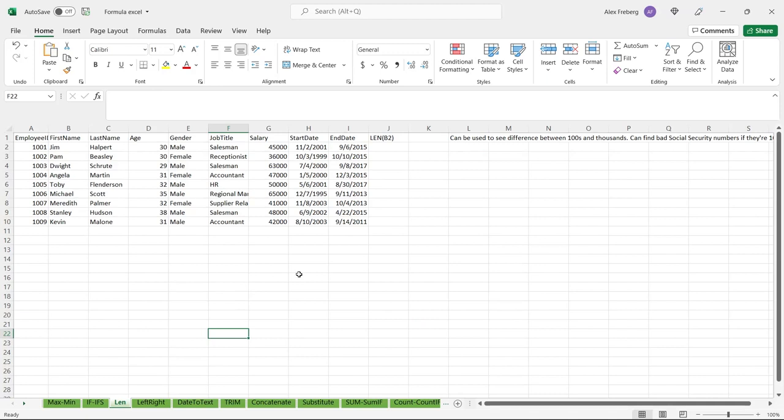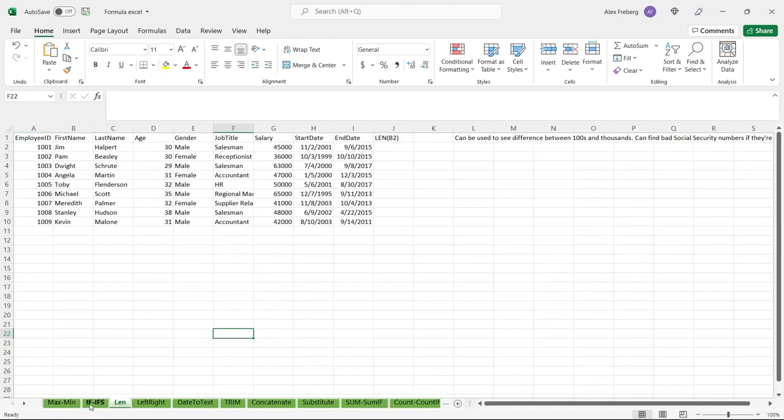Now let's move on to LEN. There are a lot of different use cases. One I've used it for is working with customer or patient data that has social security numbers. If there was a bad social security number, we didn't want to include that. So we do the length of that — if a social security number was 10 or 11 numbers where it should only be nine, then we know that social security number is incorrect, and then we can get rid of it or discard it from our results.